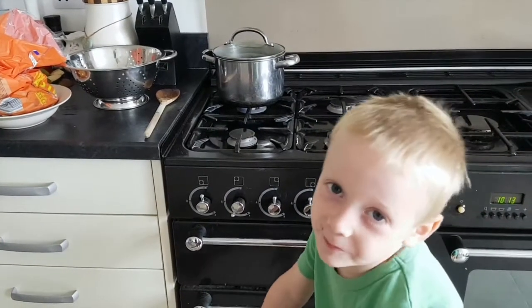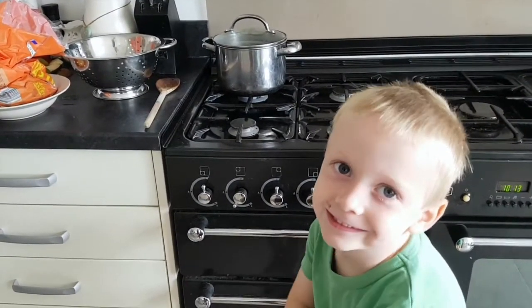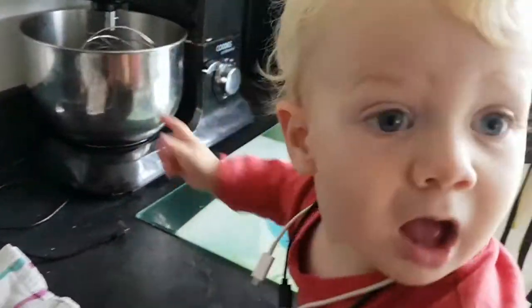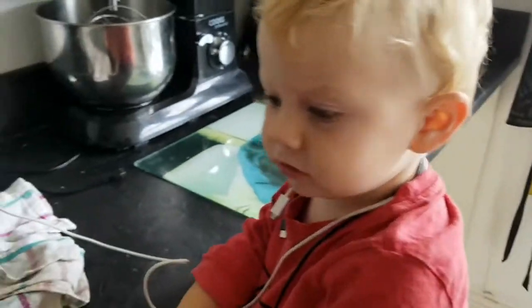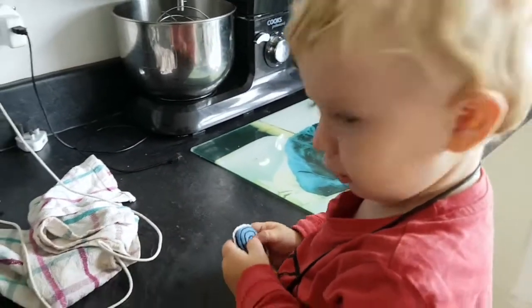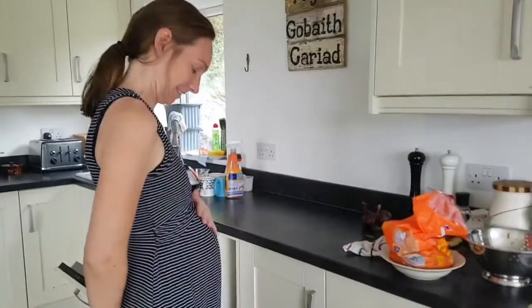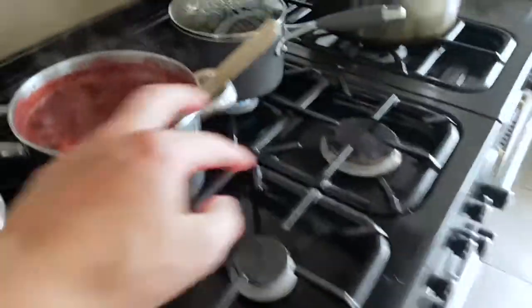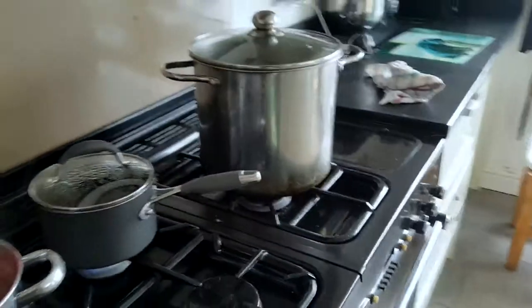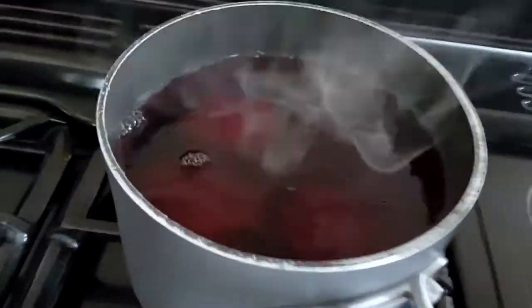We are making jam. Rachel's helping out now as well. The damsons are just softening up nicely now, so we're going to move those into the big pan. And then we've got beetroot ready for pickling.